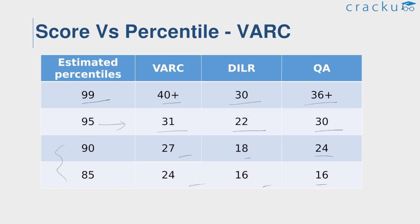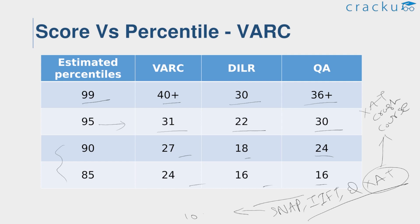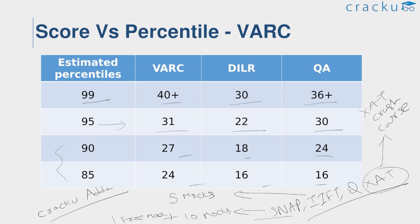This is all about the CAT 2022 slot analysis for all slots and the score versus percentile. Apart from this, MBA entrance exams such as SNAP, IIFT, and XAT are approaching. For XAT, we are providing an excellent XAT crash course. For SNAP, we are providing 10 national level mock tests with one free mock. For IIFT, we are providing 5 national level mocks with detailed solutions. Links for the XAT crash course, SNAP mocks, and IIFT mocks are given in the description. If you have any doubts regarding XAT, IIFT, SNAP, CAT, or any other MBA entrance exams, you can ask on our webpage called KrackUAdda, where experts resolve your doubts and you are notified immediately. Thank you so much and all the best!